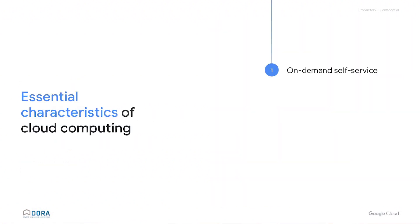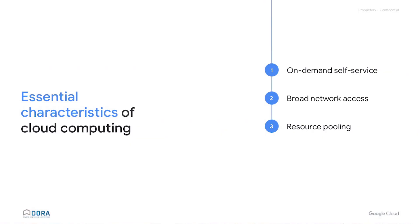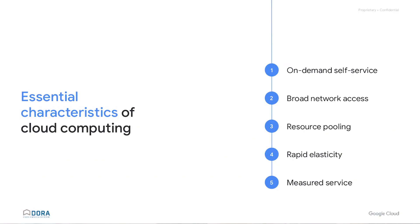The first NIST capability is on-demand, meaning you can provision capacity yourself without phoning somebody. The second is broad network access — not behind a VPN, accessible worldwide. The third is resource pooling, meaning a multi-tenant platform with access to more resources. The fourth is rapid elasticity — quickly spinning things up when you need capacity and spinning them down when you don't. The fifth is measured service: the cloud provider measures what you're using and bills you only for what you use.